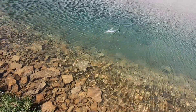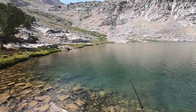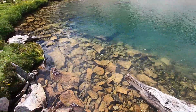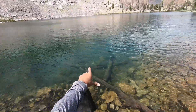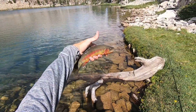Got one! Got one. Right as I was about to get it into the net, came off. Got one. Give or take. Look at that. Very nice.